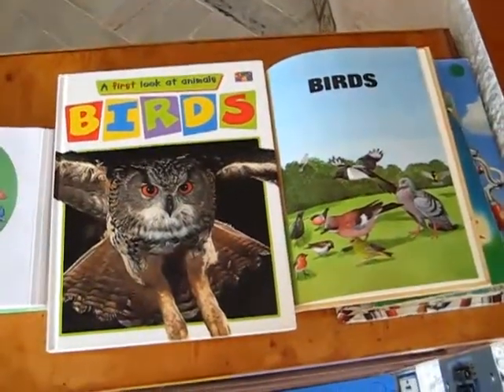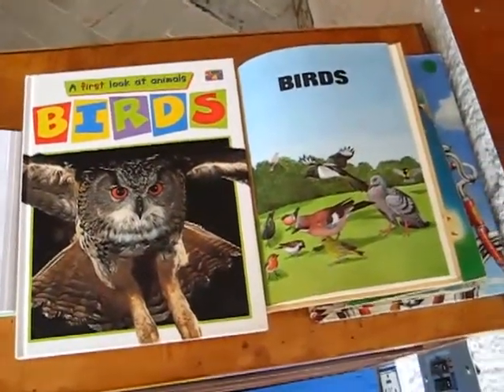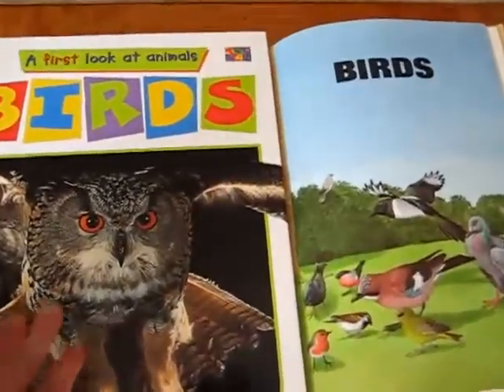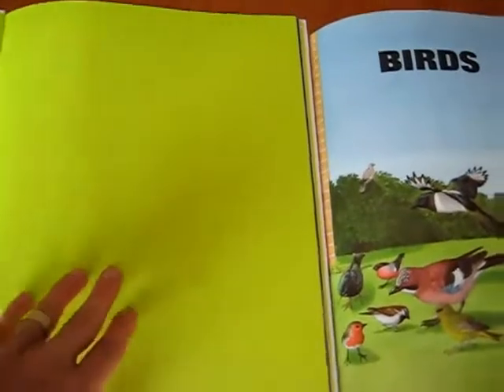Here's our little science theme on birds that we did this week. First of all, I went through my books to see if we had any interesting books about birds.